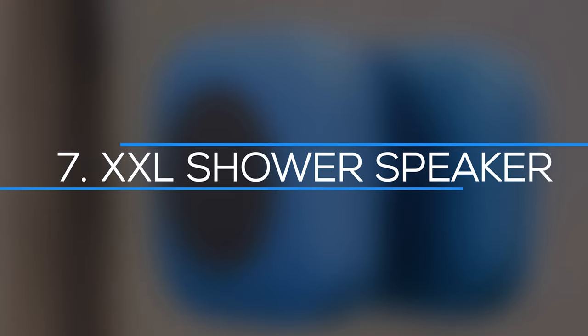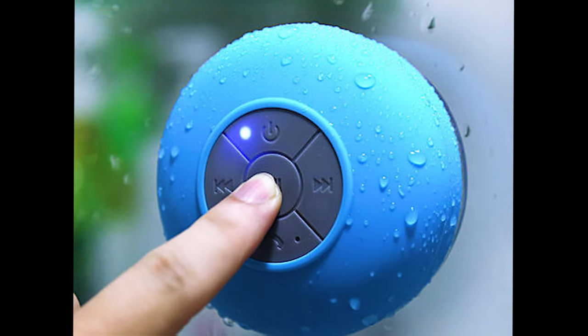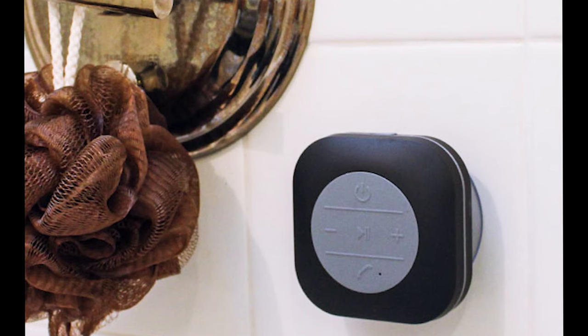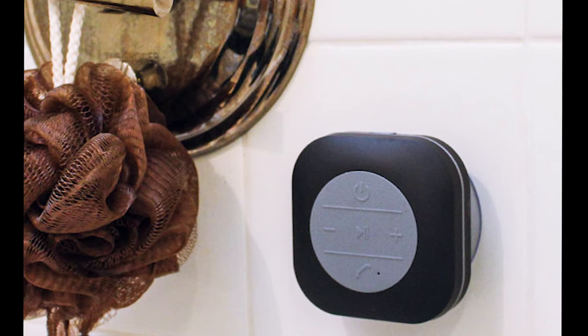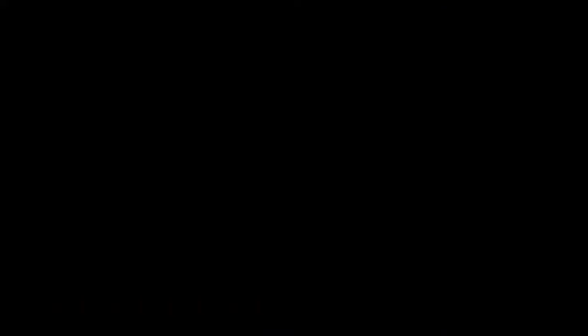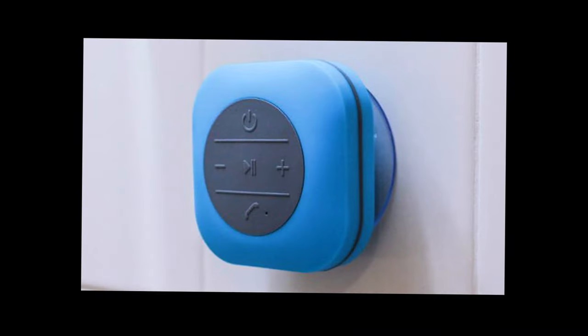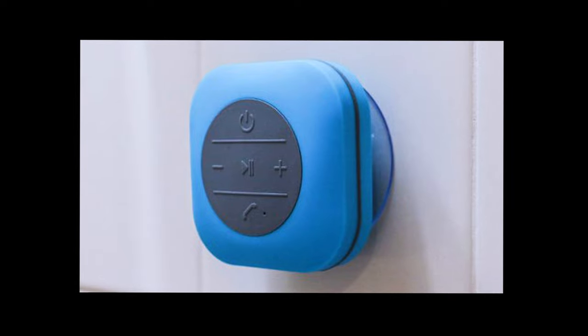Number 7: Double XL Shower Speaker. Bring your music into the shower with you to take singing in the shower to a whole new level. The Double XL shower speaker is IPX4 waterproof, has built-in play, pause, and volume controls, and connects your phone by Bluetooth, keeping it safe and dry. It's the ideal buddy for kicking off your day.